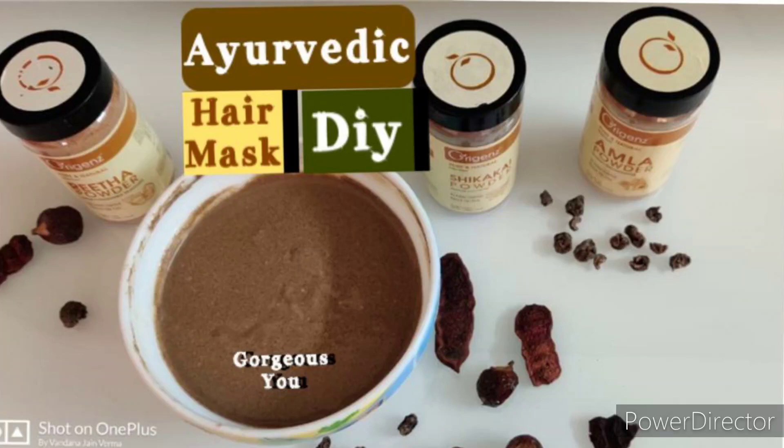Nothing can be better than using natural ingredients to solve hair problems. One of the oldest combinations widely used to control hair fall is Amla, Reetha, and Shikakai. These three ingredients when combined together can become your one-stop solution to stop hair fall and promote hair growth. You can easily find these ingredients and make your very own natural formula to fight all your hair problems.